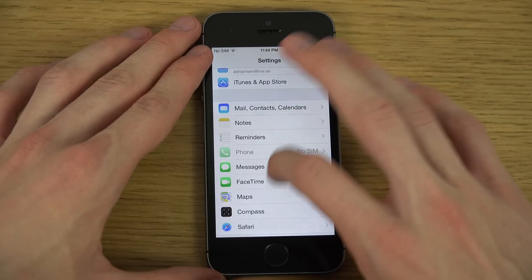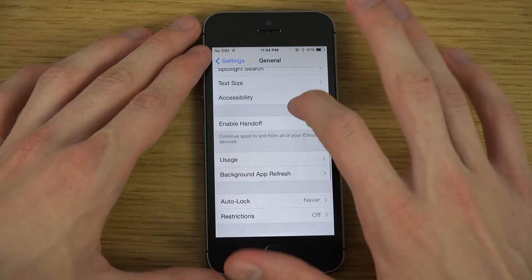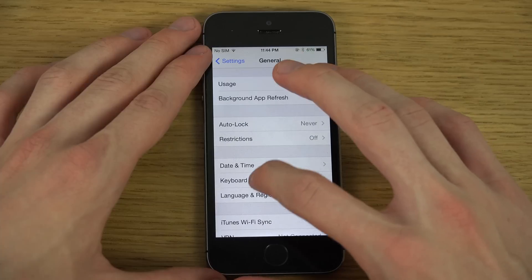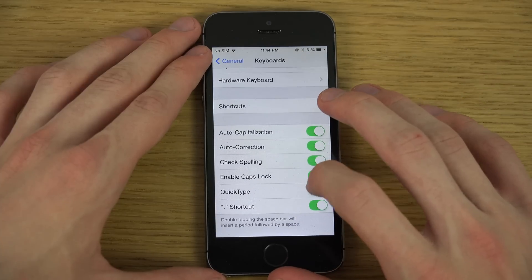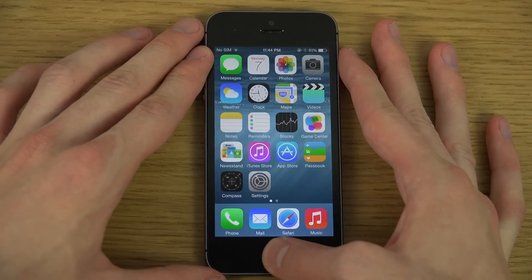The QuickType keyboard has been updated, and there's a new setting in Keyboard. If you go into General and then down to Keyboard, you can see there's now a new option to quickly enable and disable QuickType.